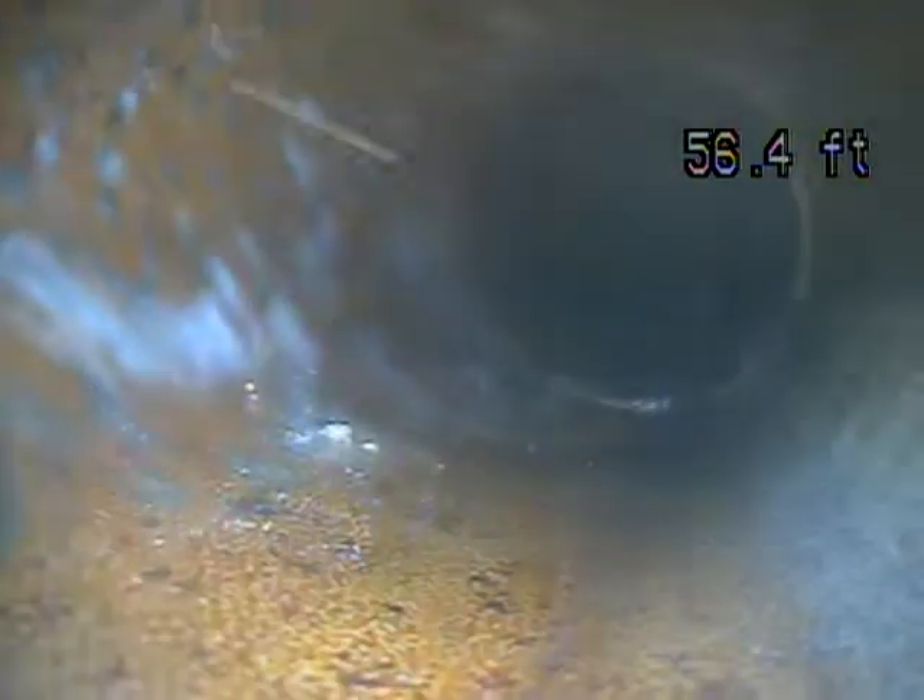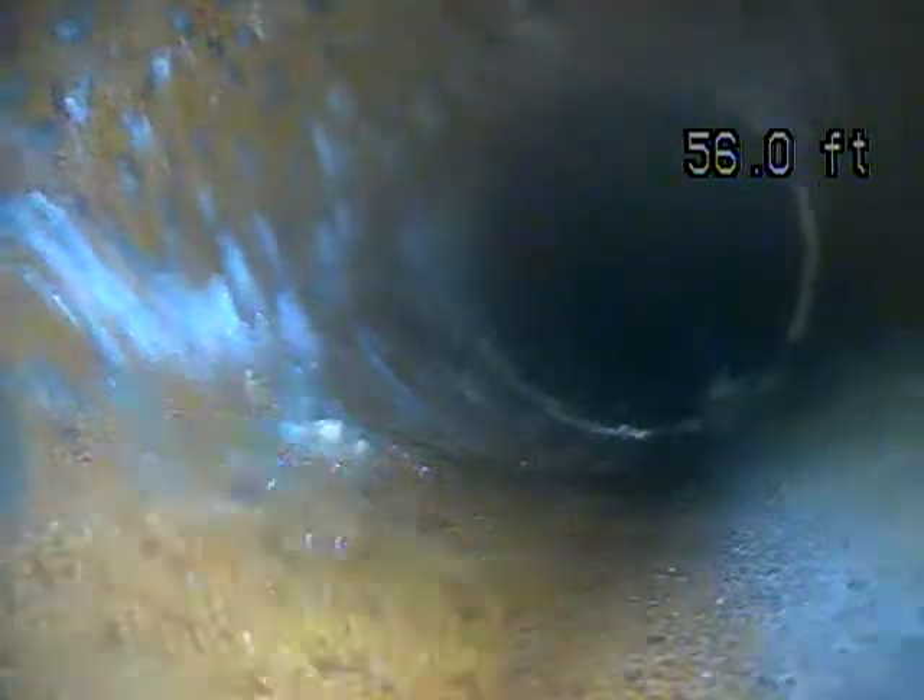You can see the tap from another house across the street right there. Everything's dropping down to the main right here. I'm going to pull back to this point. It's all terracotta piping. This is a little teeny root here.